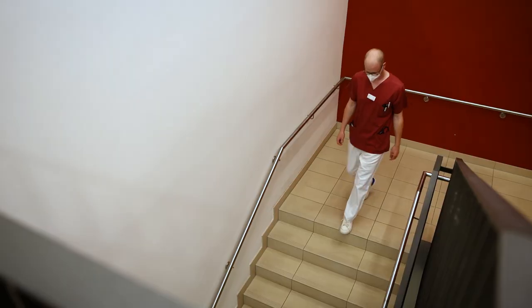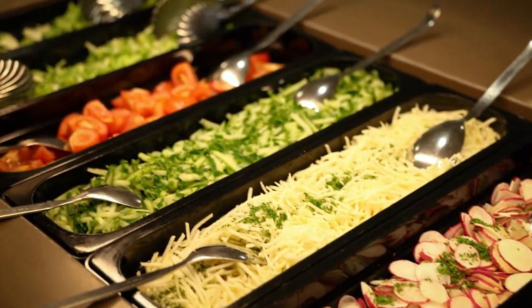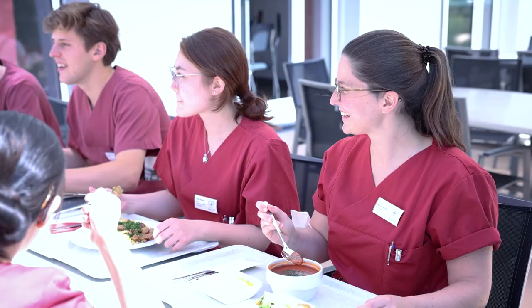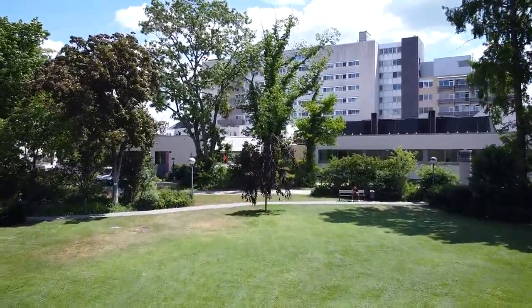During lunch breaks, we go to the spacious cafeteria of the teaching hospital. However, if the weather is nice, we prefer to enjoy our lunch in the green terrace area. There is also a small park on the grounds, which is a great place to unwind and relax.